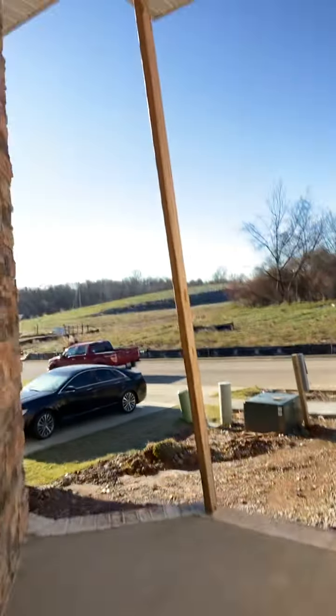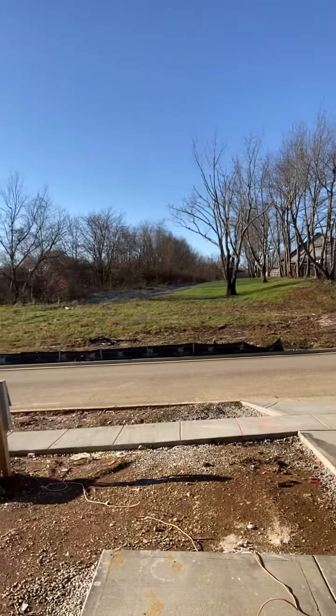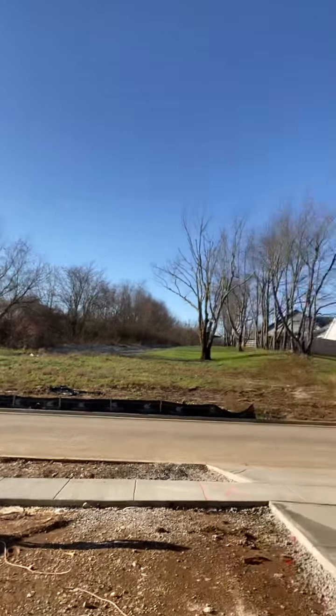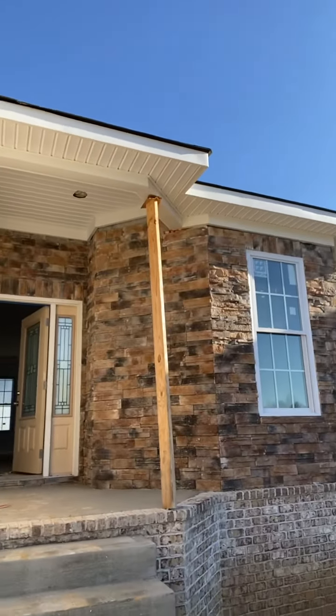It looks like there's nothing finished down there, so we won't go down there. There's the garage — I'll take you out here and show you the front of it. There's a lot of construction going on so everything's not clean and organized, but I'm going to show you the front part. There's the brick.